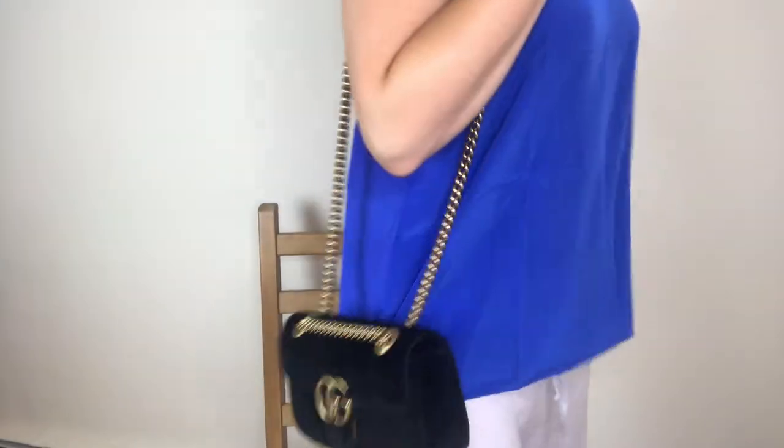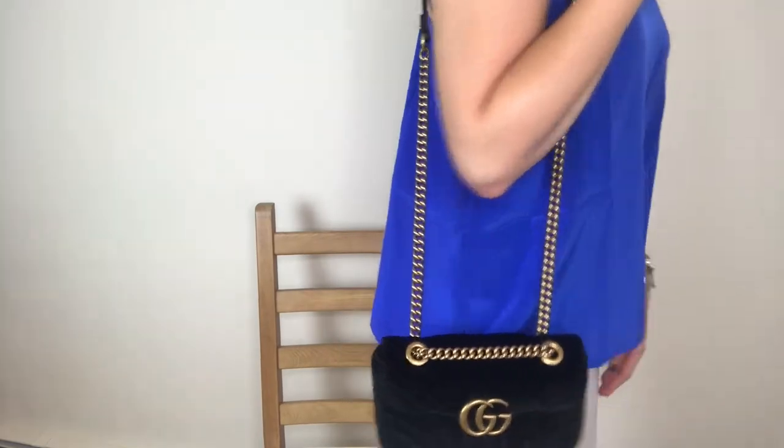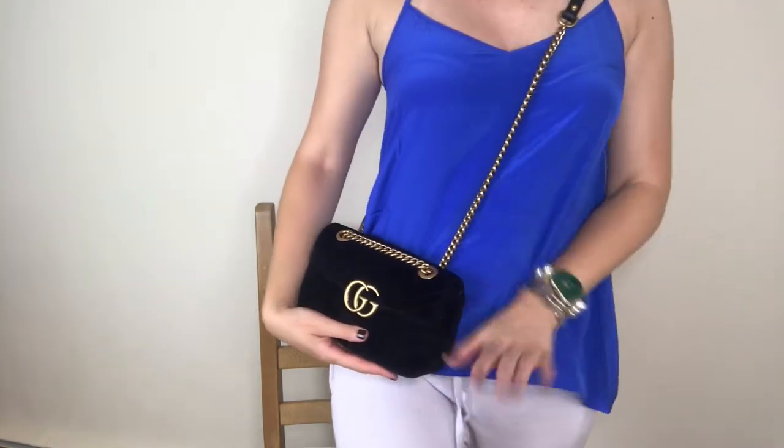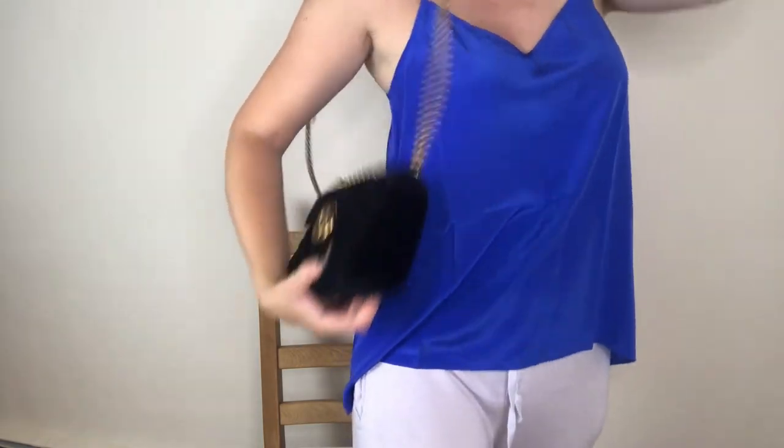I'll show you how it fits on me, even though I'm wearing sweatpants. I am 5 foot 10, so for me to wear a crossbody it sits right here on my hip — it's a little short — so I prefer to just wear it on my shoulder. This is the mini, which is I believe 8 inches wide. The way you open it was a little tricky at first, but the trick is there's a little button here that you press and that's how you open it.